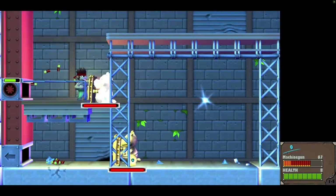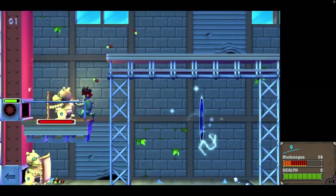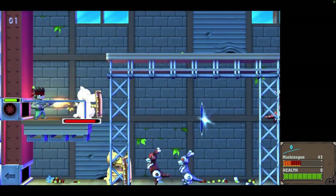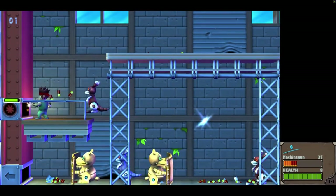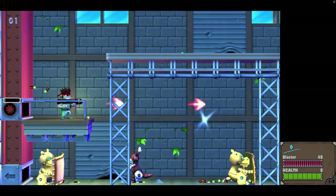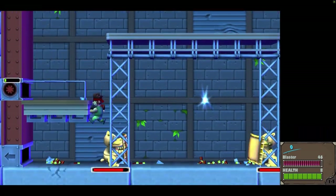As you destroy enemies, scrap metal and bullet shells begin to pile up, and you can push that scrap metal to the sides of the stage where a recycling bank is located. You can convert the junk into either ammunition or other weapon types. The main goal of the frantic gameplay is pretty much just to survive. The controls are simple enough, and it feels like your classic 2D shooter.